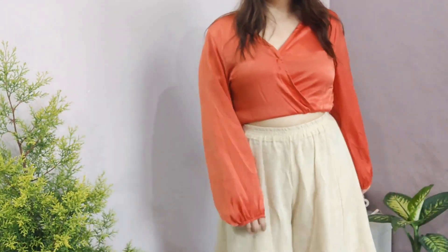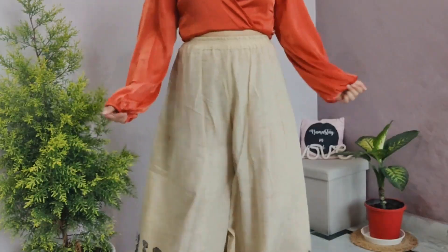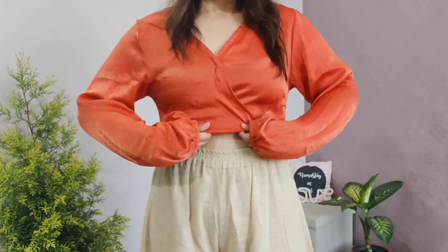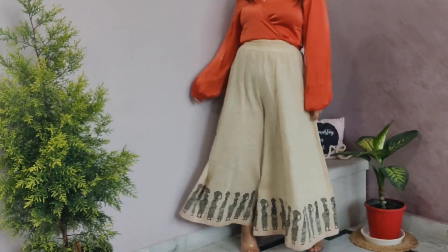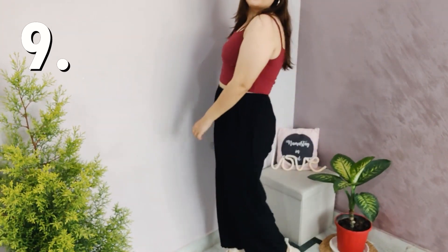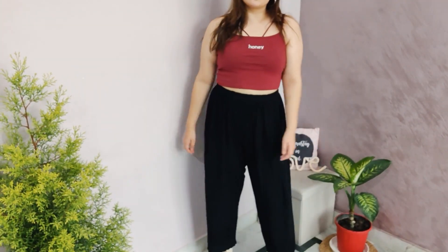This next outfit I really like — the color scheme is beautiful. You can very easily wear this for festivals like Diwali or Raksha Bandhan. It has a modern touch with the wrap top but the palazzo pant makes it ethnic, making it a perfect indo-western outfit. I completed it with earrings that make any outfit ten times better.